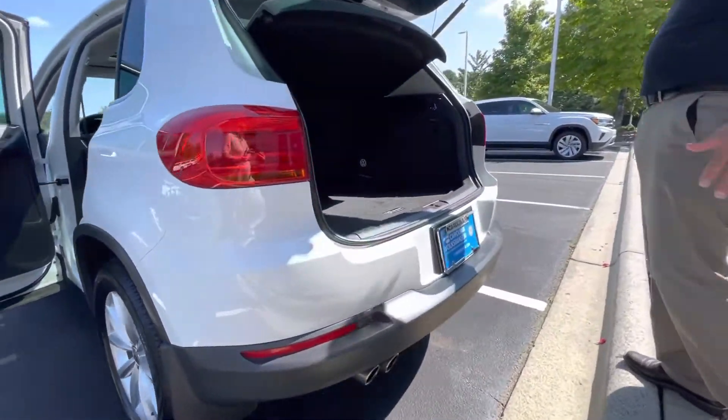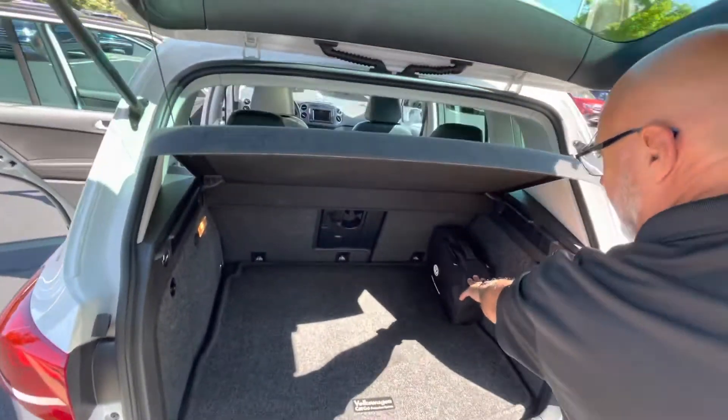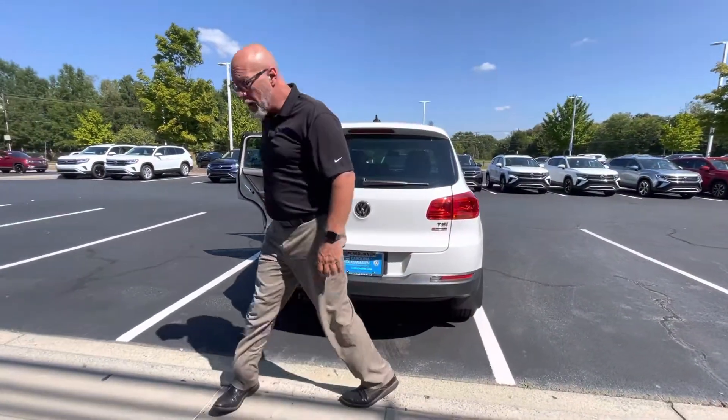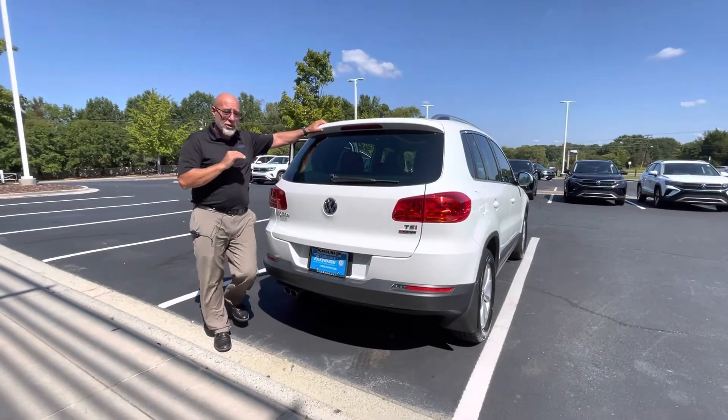With the Tiguan, of course, pretty decent space back here. It still has the roadside assistance kit in the car. It is 100% serviced, it's 100% detailed, it's got new tires on it. At 36,000 miles, the car is like brand new.